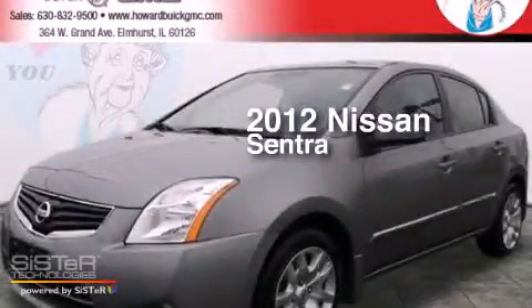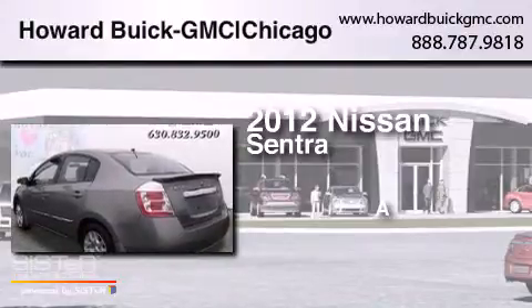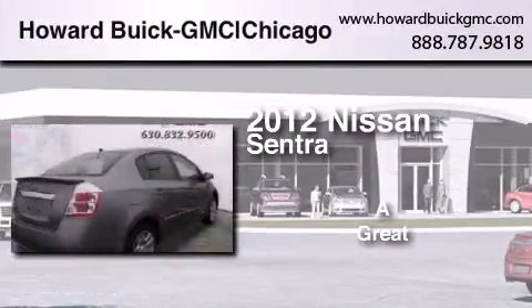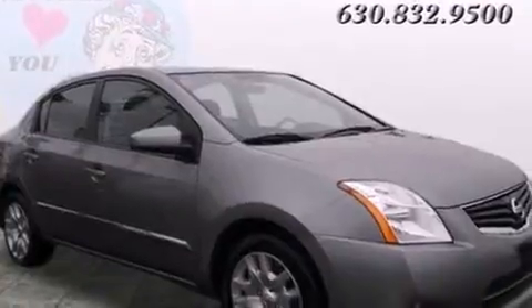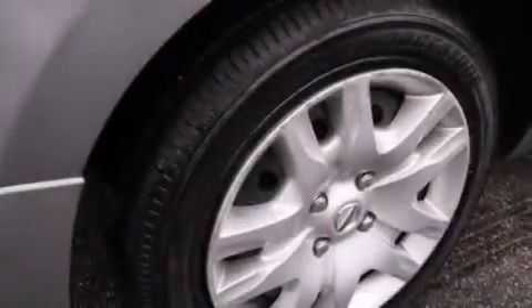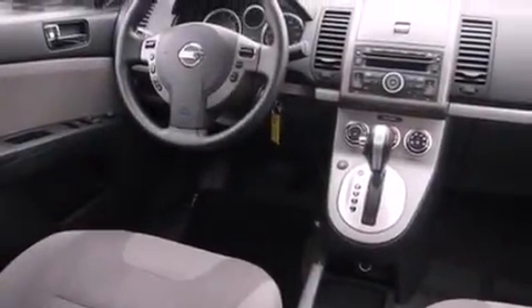This is a 2012 Nissan Sentra. All of the following features are included: traction control and stability control systems, air conditioning, a rear window defroster, side curtain airbags, variable valve timing, tinted glass, and an anti-lock braking system. This vehicle has fewer than 36,000 miles on the odometer.